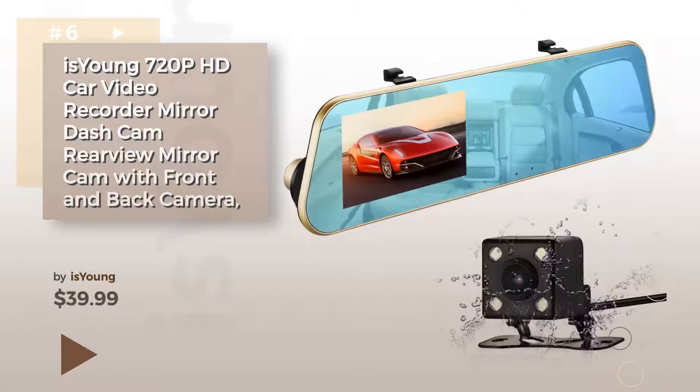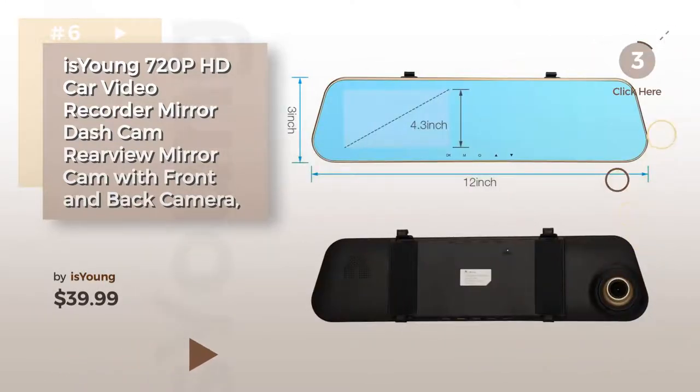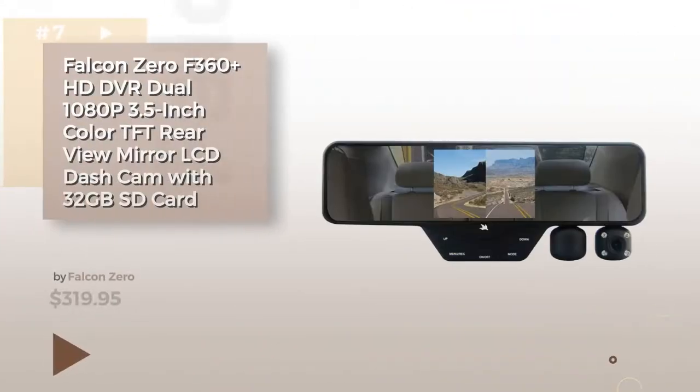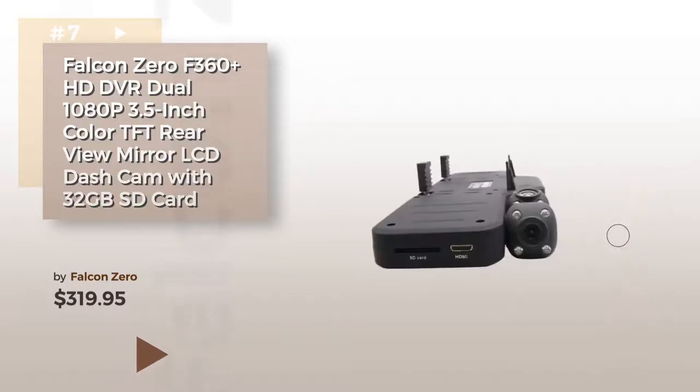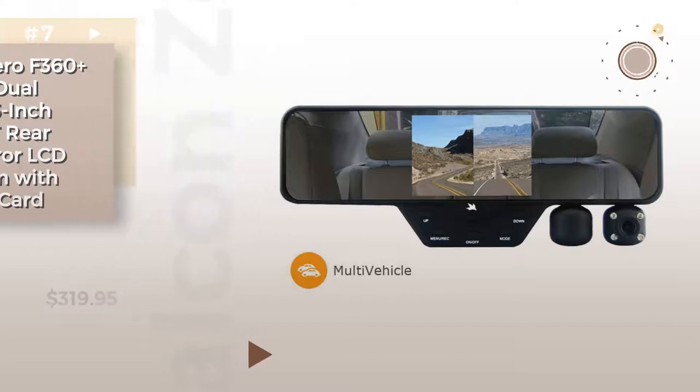Item number 6. Product number 7. Buy Falcon Zero — click the circle to find more amazing products and gift ideas.